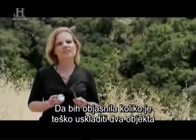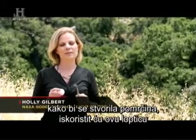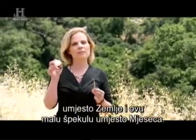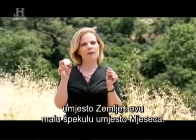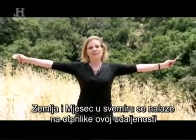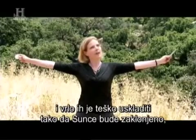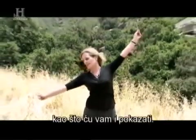To demonstrate just how difficult it is to get two objects to align just right to create an eclipse, I'm going to use this ping-pong ball representing the Earth and this very small marble representing the moon. This is so small that I have to hold it in tweezers for you to be able to see. Now the Earth and the moon are located about this far apart in space, and it makes it very difficult for them to align just right with the sun to create an eclipse.